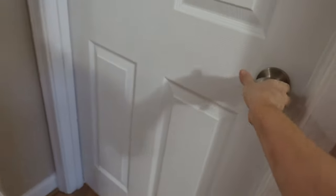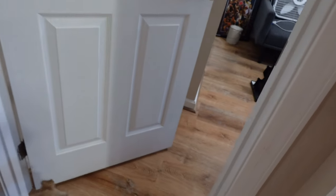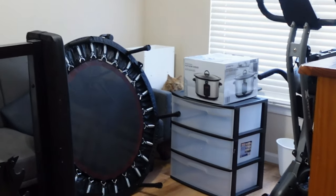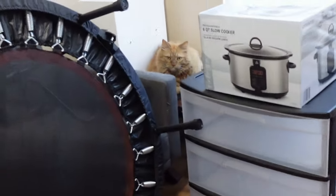All right, let's let the cat out — he's been in here meowing all day. Hi cousin, what are you doing? You are so pretty, kitty.